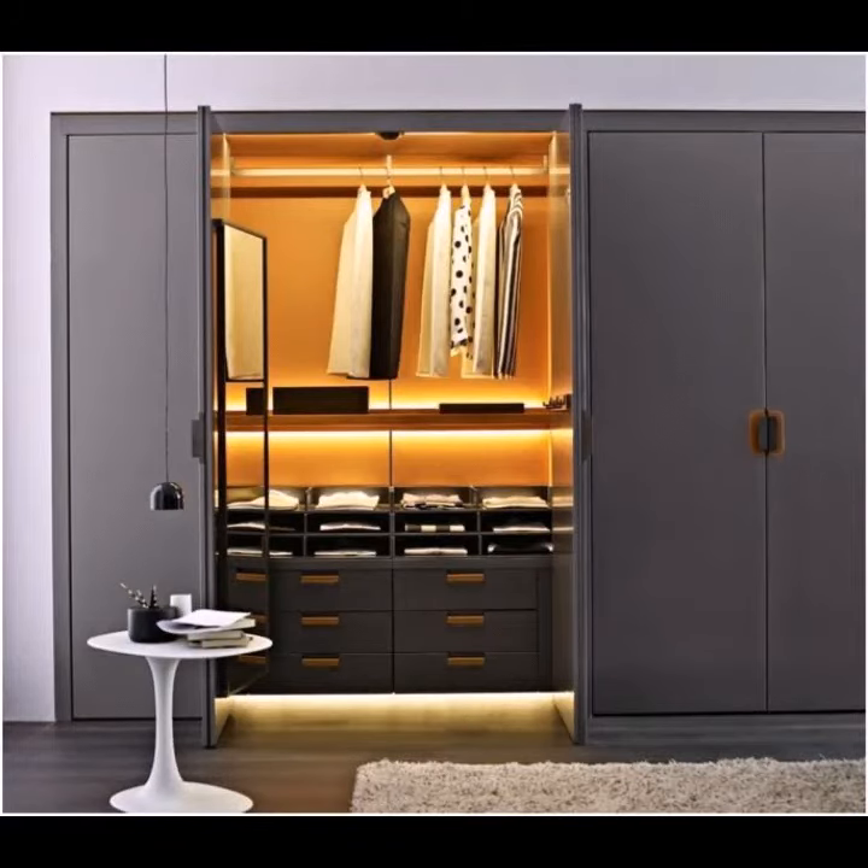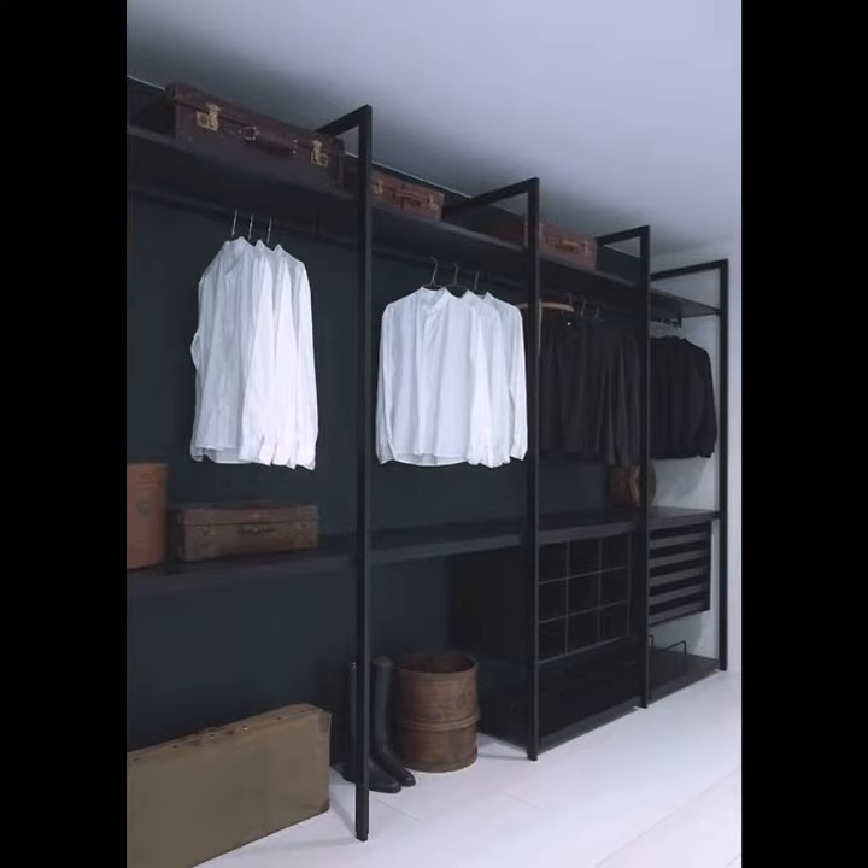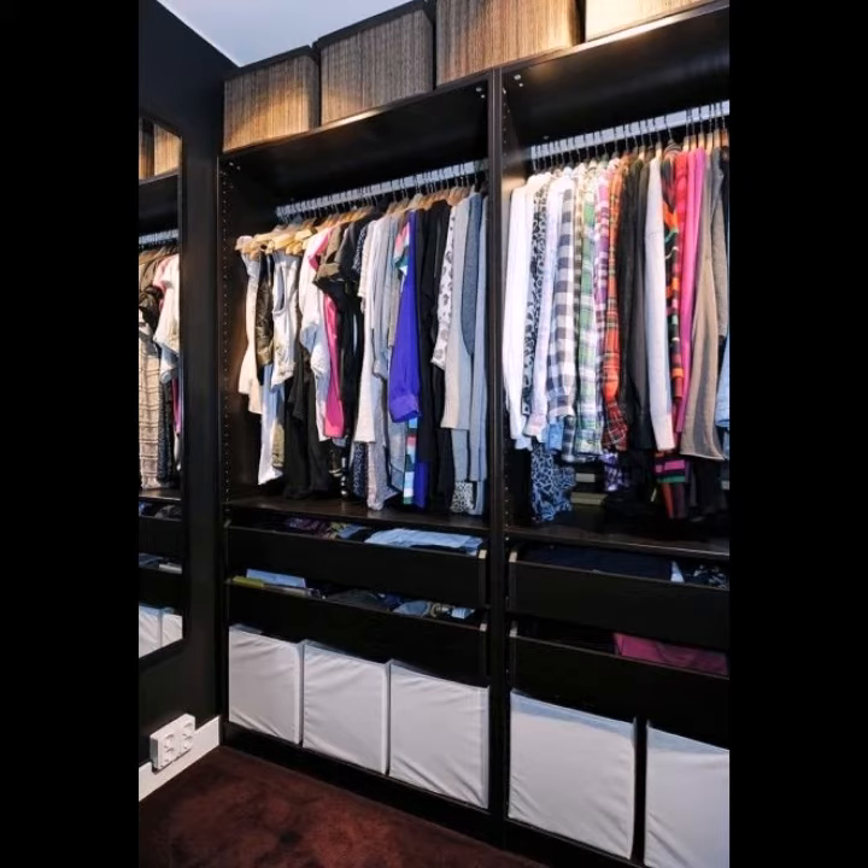Assalamualaikum viewers, welcome back to my YouTube channel. Hope you are taking care of yourself today. In this video, I am going to show you ideas and designs about wardrobes. You can see different styles and different varieties.